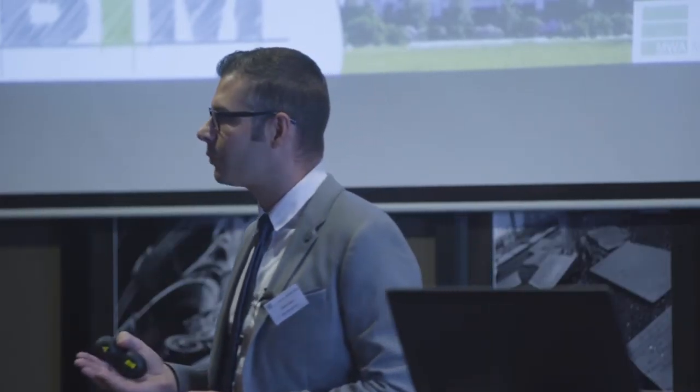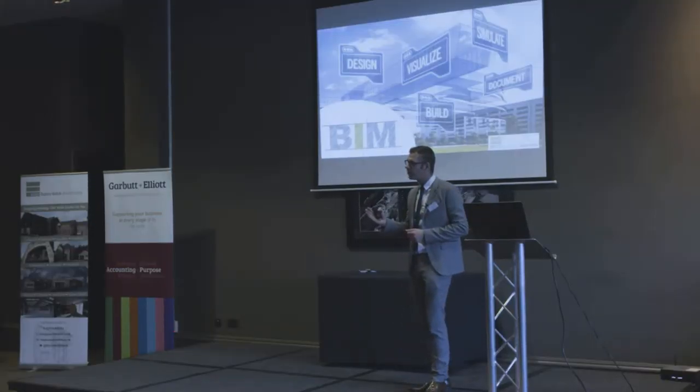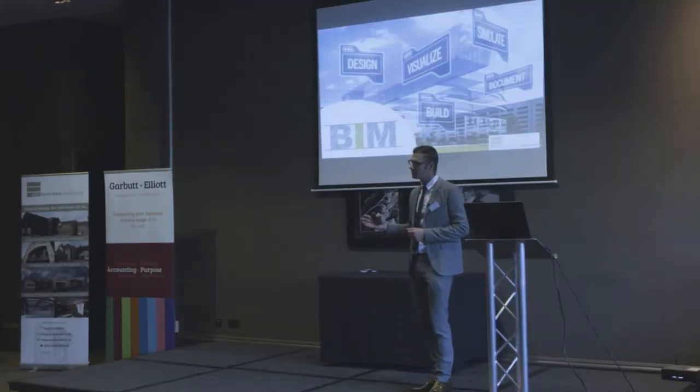Building information modelling is the most exciting and challenging thing to ever happen to the construction industry, and it actually involves absolutely everybody who has any association with buildings at all.